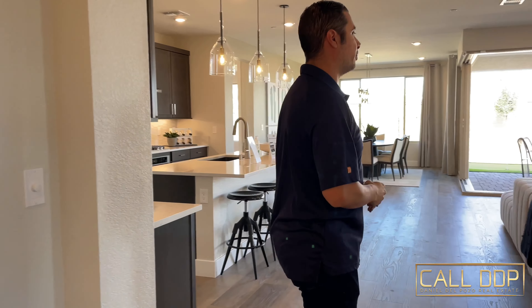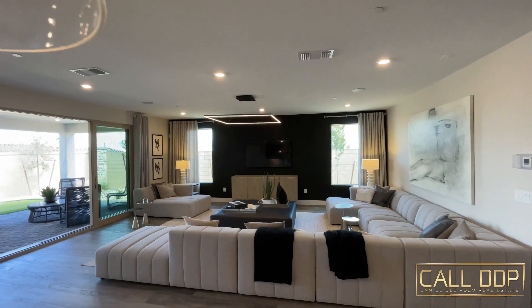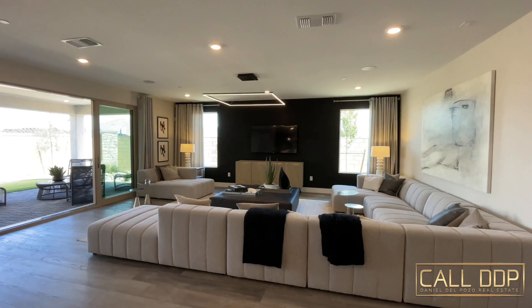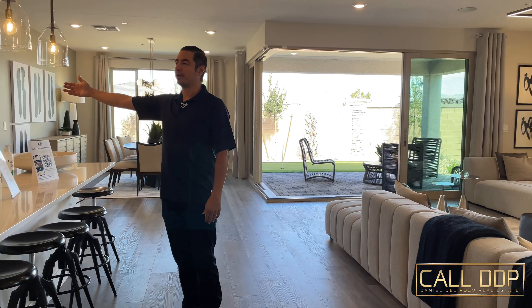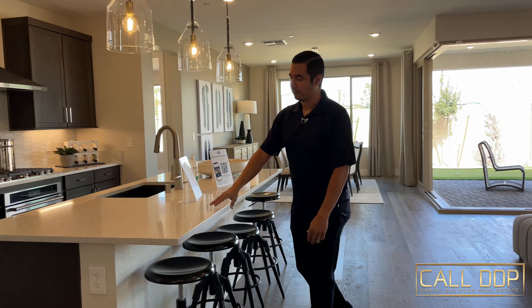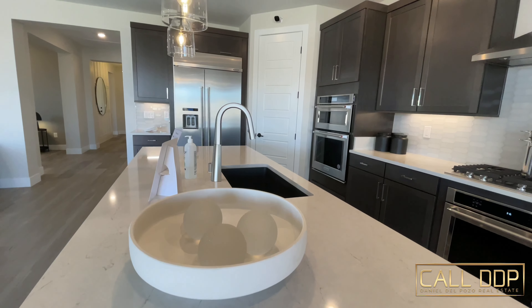Right off of there, you have your half bath and then there is another coat closet right here. As we get to the main portion of the home, it's very spacious and wide open. You can see you have a large living room — we have it open right now to the covered patio — and then you have your open concept kitchen as well.